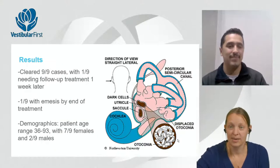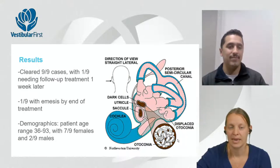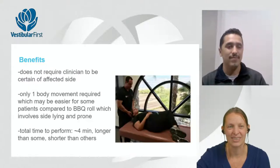The study cleared nine out of nine cases. Only one of the nine needed follow-up treatment a week later, and only one got sick during the maneuver. The age range was varied with a tilt toward female patients, which isn't entirely out of sync with BPPV demographics, though the small sample size limits conclusions.